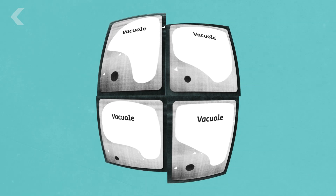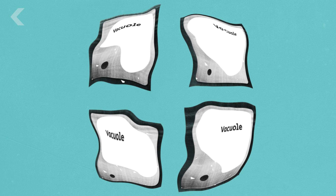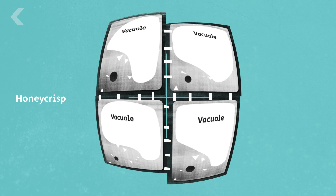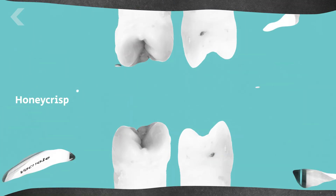As apples ripen, they produce enzymes which alter the pectins that glue the cell walls together, reducing the adhesion between cells. Apples like the Honeycrisp retain the strong bonds between cells even as they ripen, so when you bite into it, the cells burst open, releasing the juices inside.